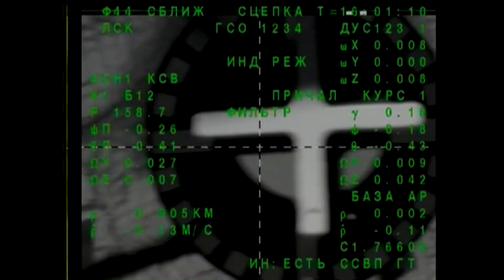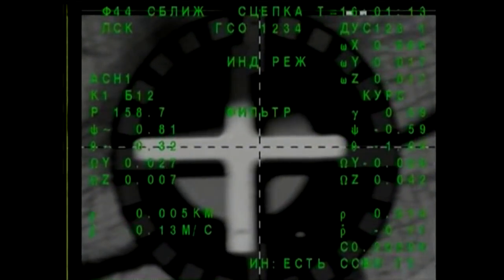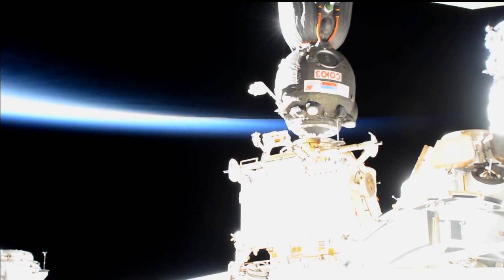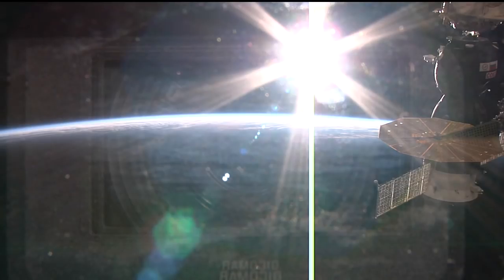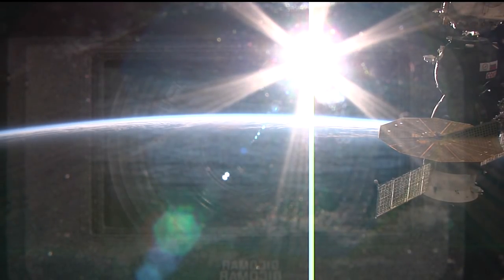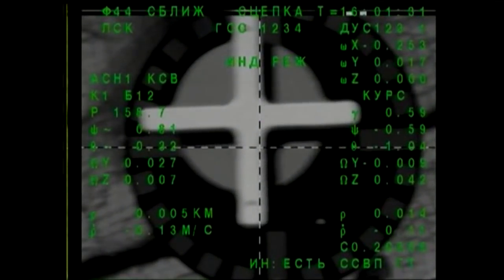Contact confirmed and capture confirmed at 8:01 a.m. Central Time, 9:01 a.m. Eastern Time. The Soyuz MS-09 delivering a multinational crew to the International Space Station for more than a half-year in space, docking occurring over eastern China at an altitude of 255 statute miles.